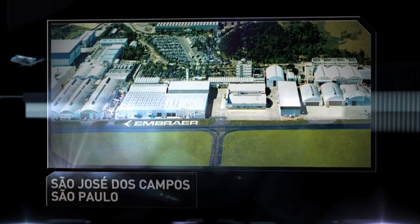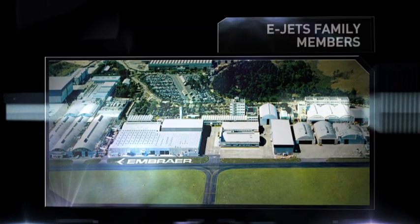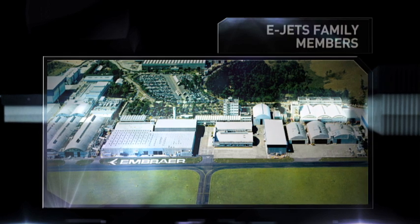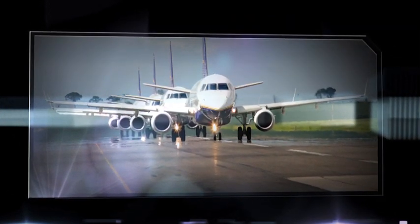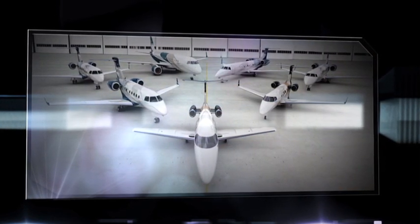The Faria Lima site, located in São José dos Campos, is the Embraer headquarters. It is responsible for producing the eJets family and several of the other corporate jets in Embraer's portfolio. This site also hosts the delivery of the commercial and executive jets.